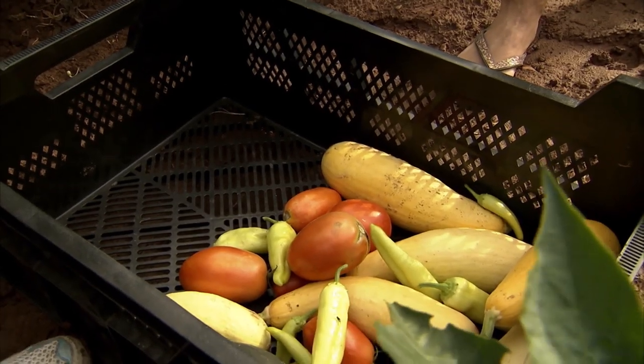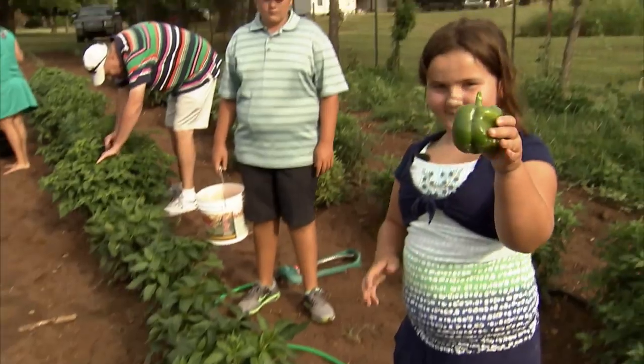Today we're in eastern Oklahoma with my great friend Heidi Berry and her family. What's great about it is Heidi's hosting one of her legendary cookouts right here at her home, and she's bringing some of their homegrown vegetables, grown right here by her and her children, to the grill this evening.